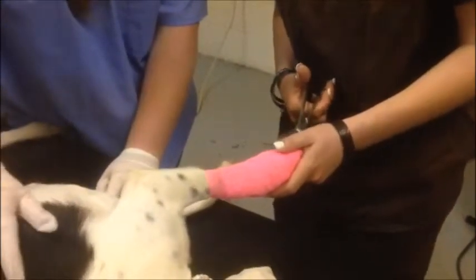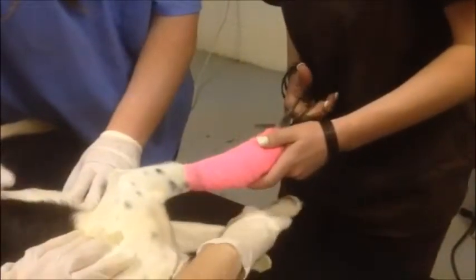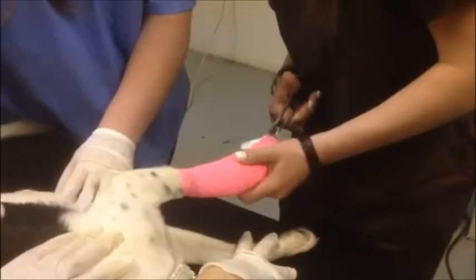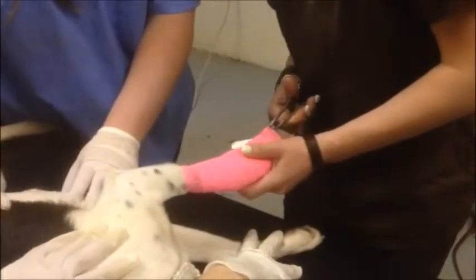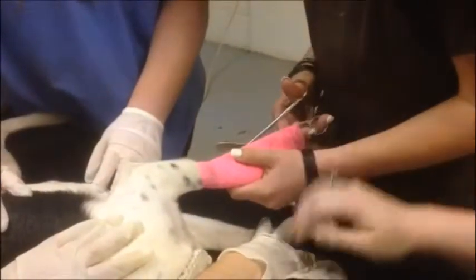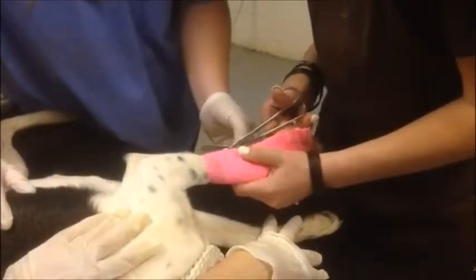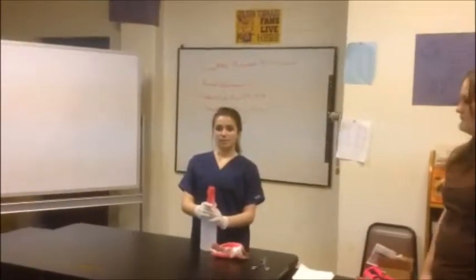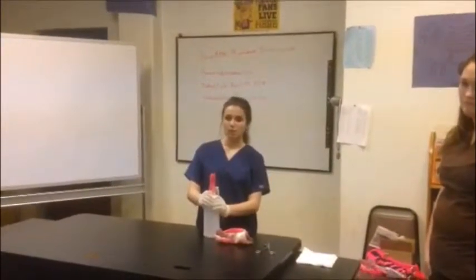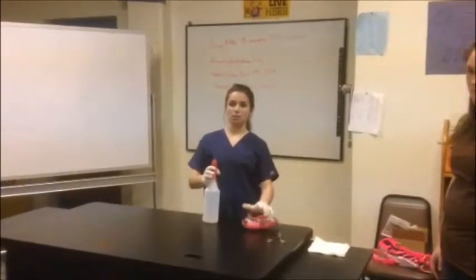Kayla will remove the bandage layers in a firm motion. Once the bandage has been removed, we will notify the veterinarian and check the laceration for proper healing. Once the dog has been checked by the vet, we begin cleaning up — sterilizing the table and scissors and properly disposing of the bandage.